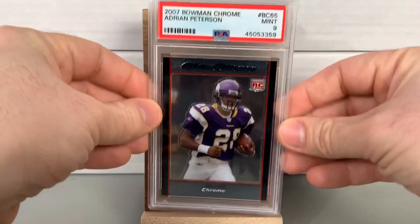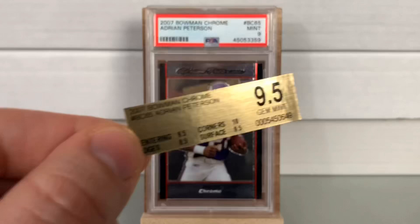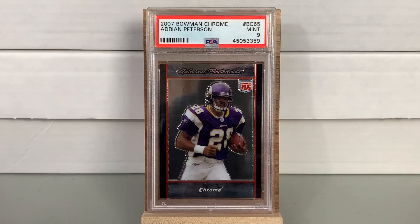The second Beckett card is a 2007 Bowman Chrome Adrian Peterson, which also received a PSA Mint 9. From Beckett BGS it was a 9.5 Gem Mint — centering 9.5, edges 10, corners 9.5, surface 9.5. Once again the Beckett card came back a grade lower as a PSA 9. Personally I'm not a fan of Beckett grading or their slabs, so I'm fine having the Peterson as a nine — I'd prefer a 10, but I'm not going to lose sleep over it.